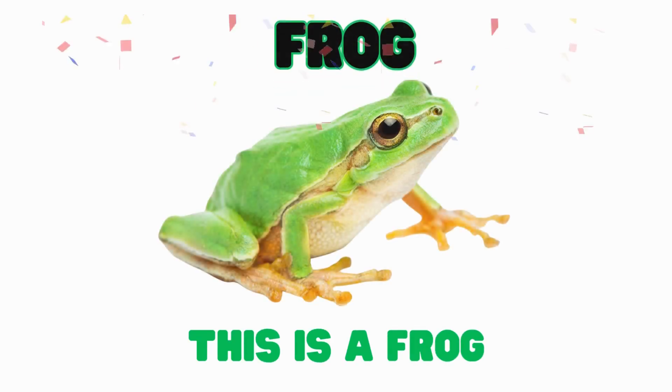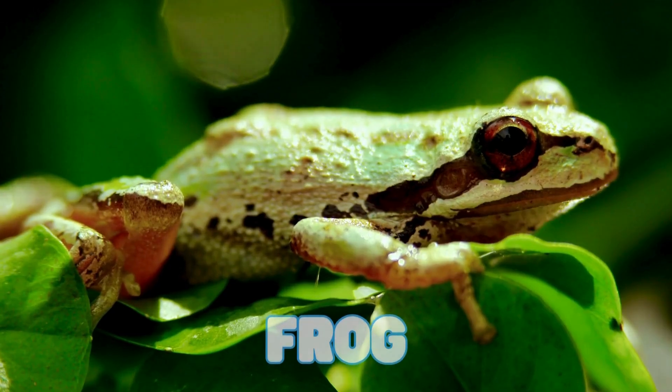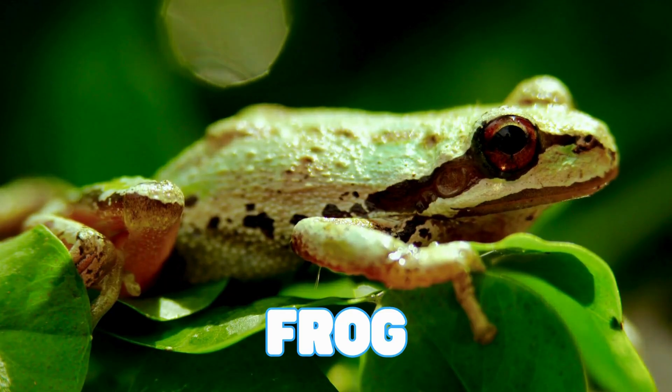This is a frog. Frogs are amphibians that can live in water and on land. They have strong legs for jumping far. A frog's bulging eyes help it see in many directions to catch bugs.